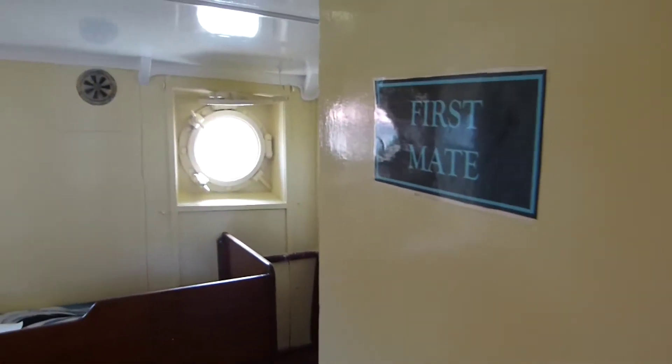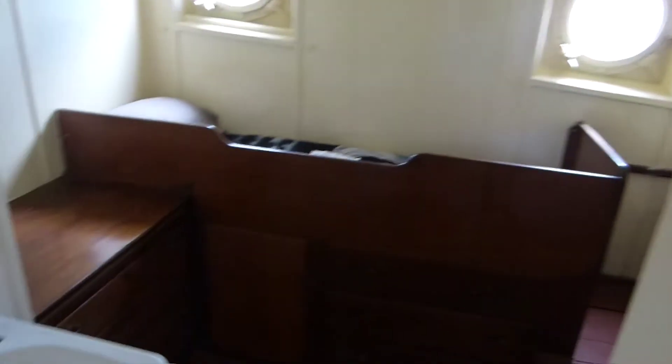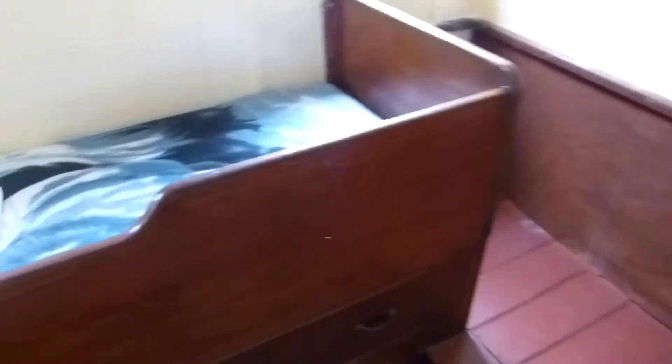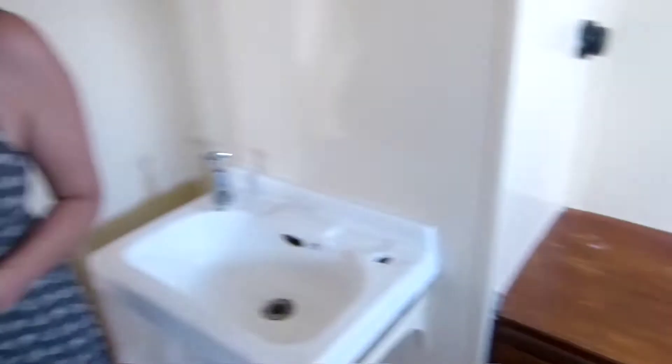And this is the first mate's quarters. These are some of the best accommodation on the boat, I guess. It's very small, but you're only in here to sleep.